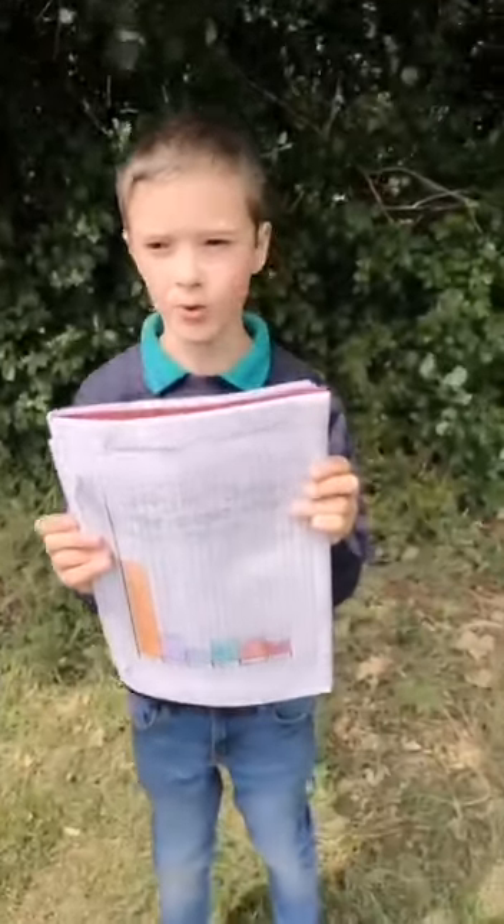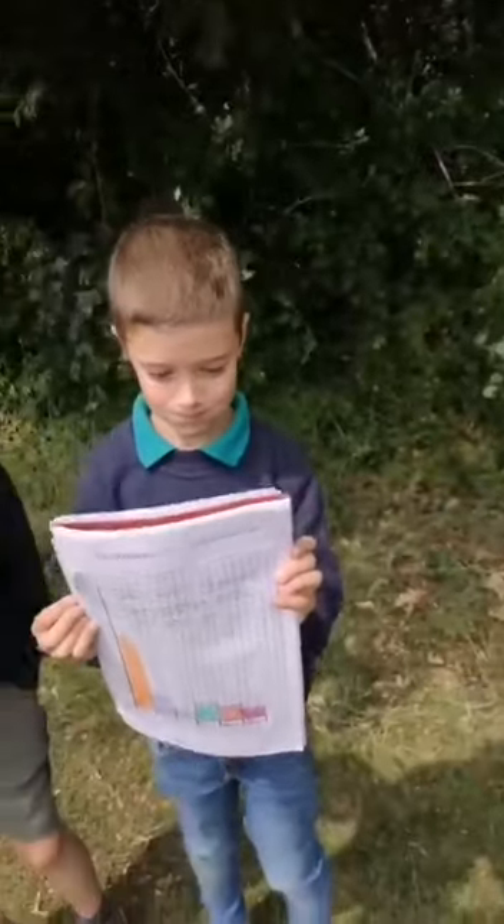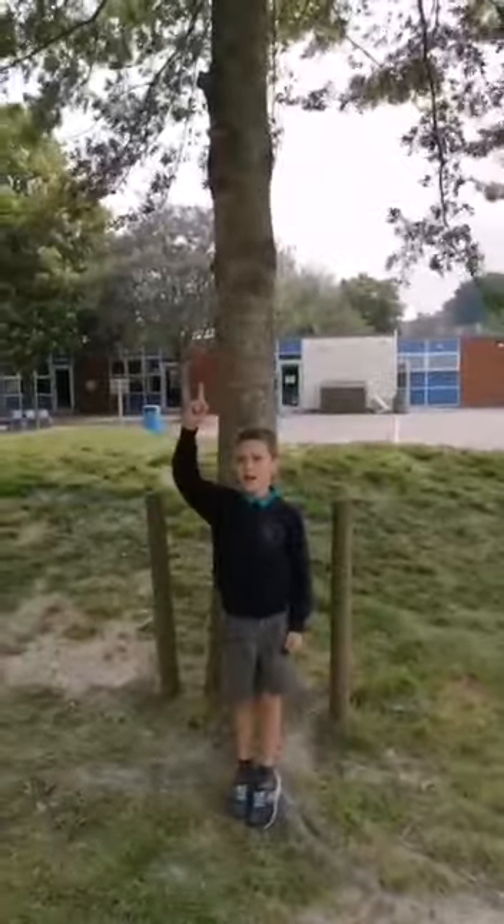These are the different trees in RPS. As you can see, there are more sycamore trees than maple trees. You can see they are amazing.